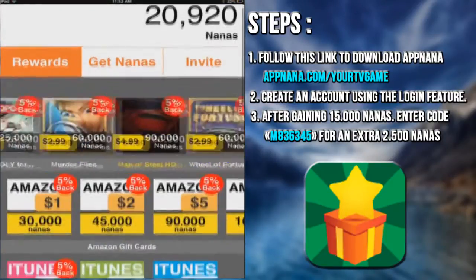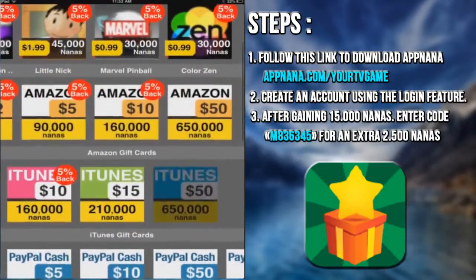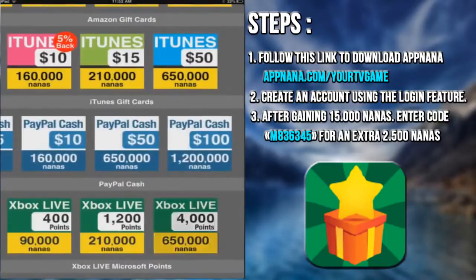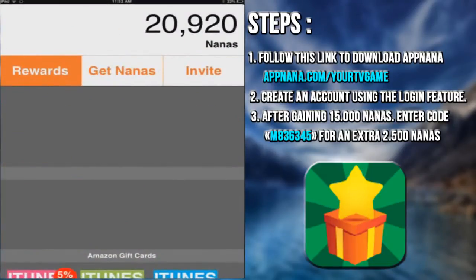When you reach a certain number of Nanas points, get your reward in the reward section and spend your points as you want between the different gifts offered, like PayPal Cash, PlayStation Money cards, and so forth.